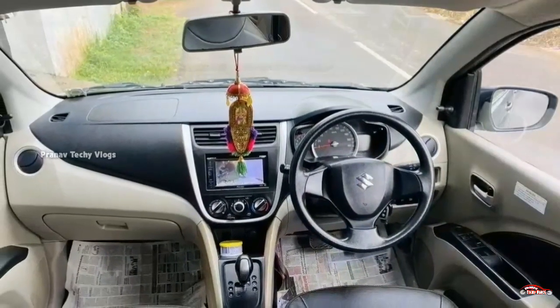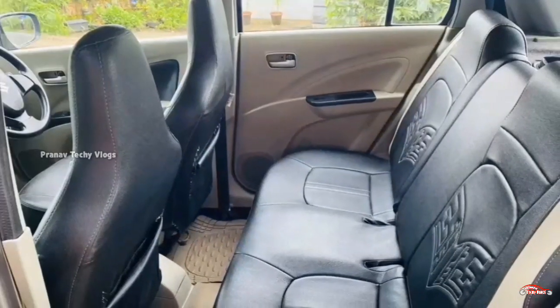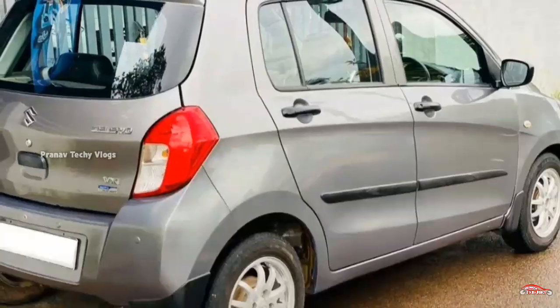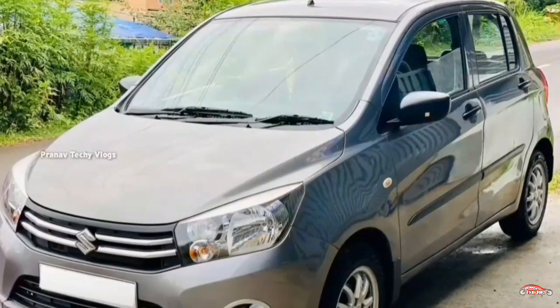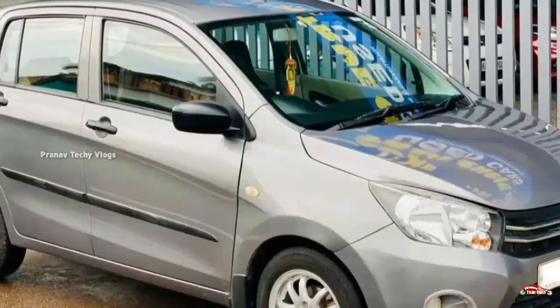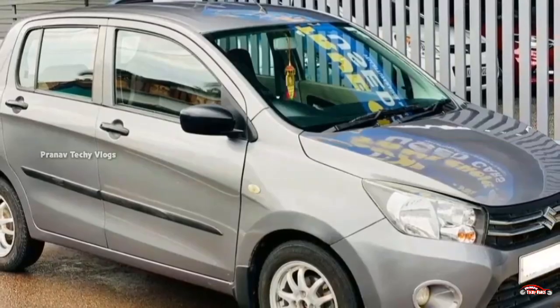The features include AC, power steering, four-door power windows, touch screen music system, reverse sensor, alloy wheels, and remote central locking system. The tires are new with four days of fitment. It has alloy wheels and 14-inch tires with good mileage.